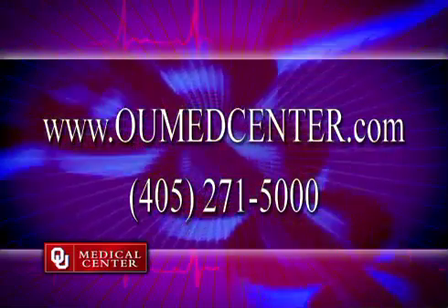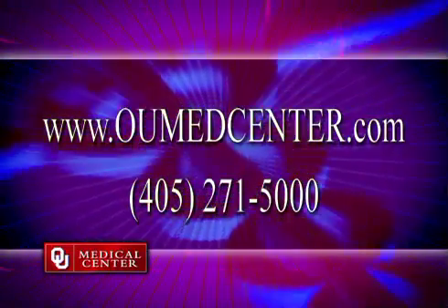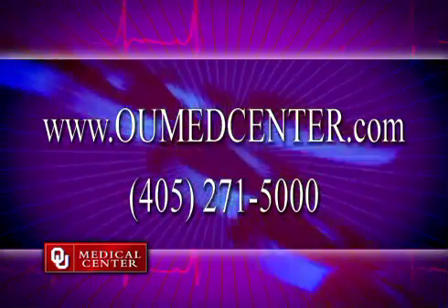Health Matters is brought to you by OU Medical Center. For more information, log on to OUMedicalCenter.com or call us at 405-271-5000.